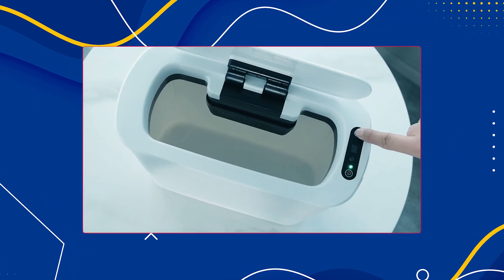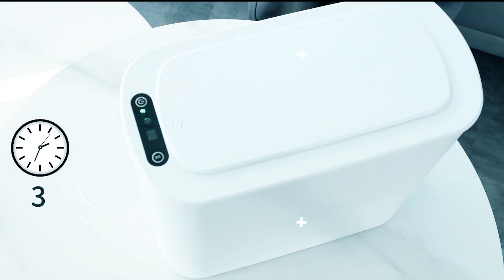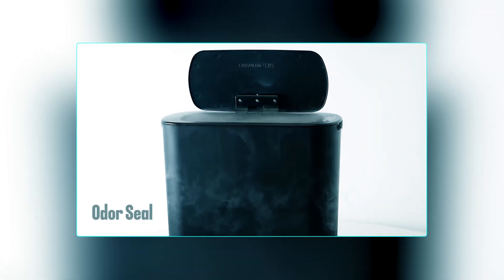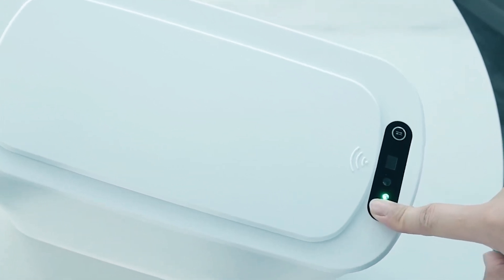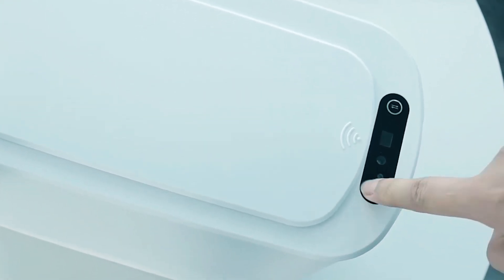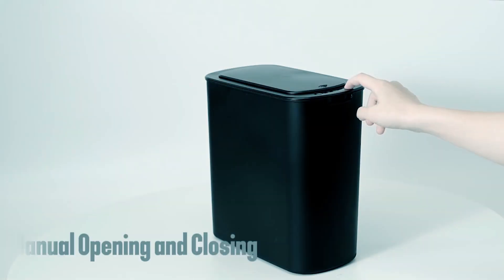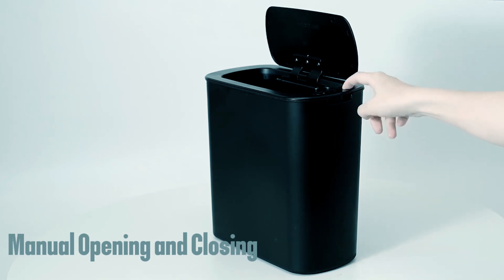Featuring a countdown light, the lid remains open when needed and automatically closes after 5 seconds of inactivity. With excellent sealing ability, the lid fits snugly to contain odors and keep the room fresh. Additionally, a garbage bag fix ring ensures the bag stays in place and maintains a tidy appearance. The stay-open function allows manual control of the lid, providing versatility in usage.